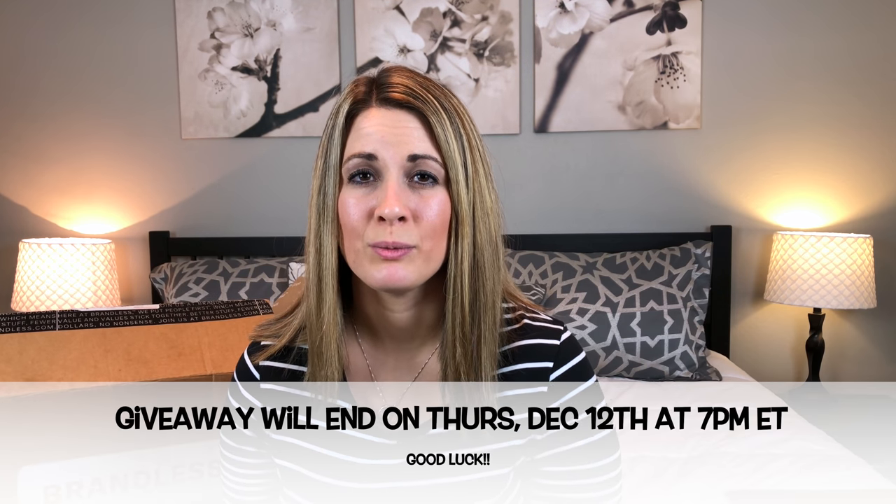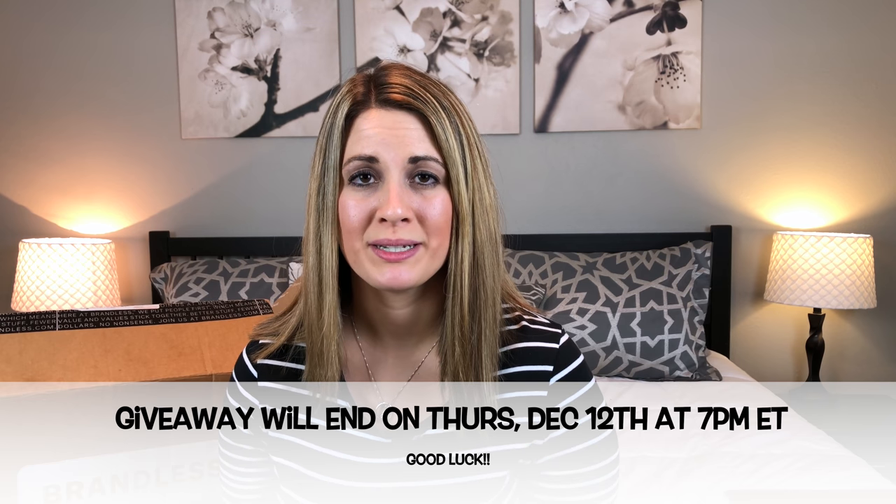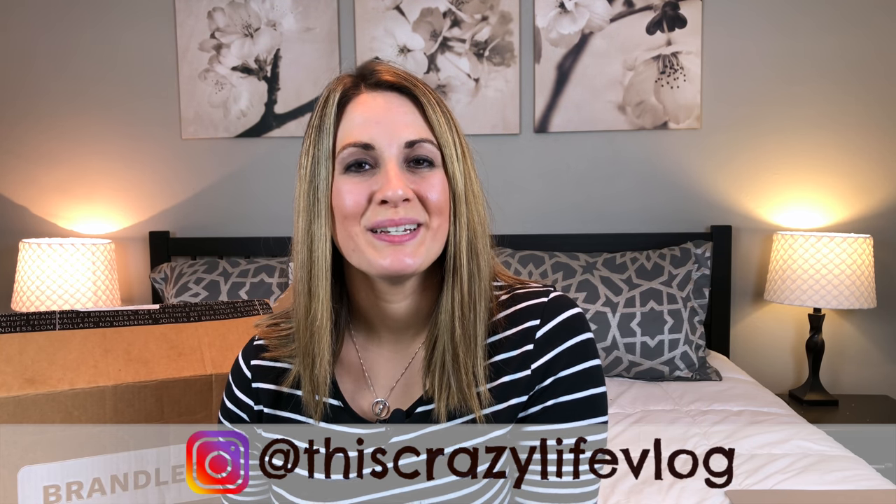The giveaway is only available to U.S. residents, not including Alaska and Hawaii. To enter: first, be sure you are subscribed to my channel, and second, leave a comment down below — I will pick a random winner from the comments and verify they're a subscriber. Also don't forget to check out that link — it's for all my subscribers to get 33% off the Be More membership program and free shipping for an entire year. I'll leave it in the description box. Hope you guys liked this video — be sure to subscribe and follow me on Instagram. I'll see you in my next one!